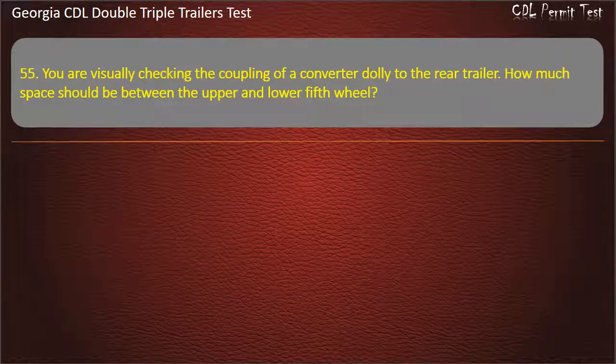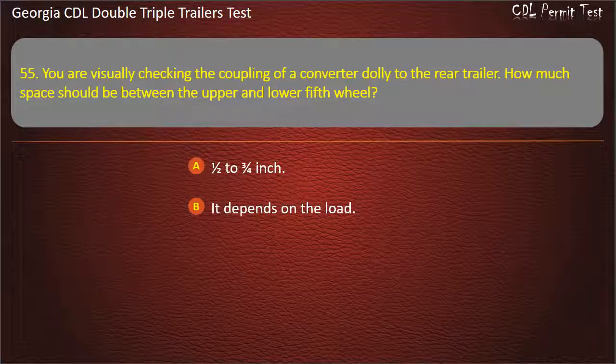Question 55: You are visually checking the coupling of a converter dolly to the rear trailer. How much space should be between the upper and lower fifth wheel? Options: One half to three fourths inch. It depends on the load. None. Answer: None.